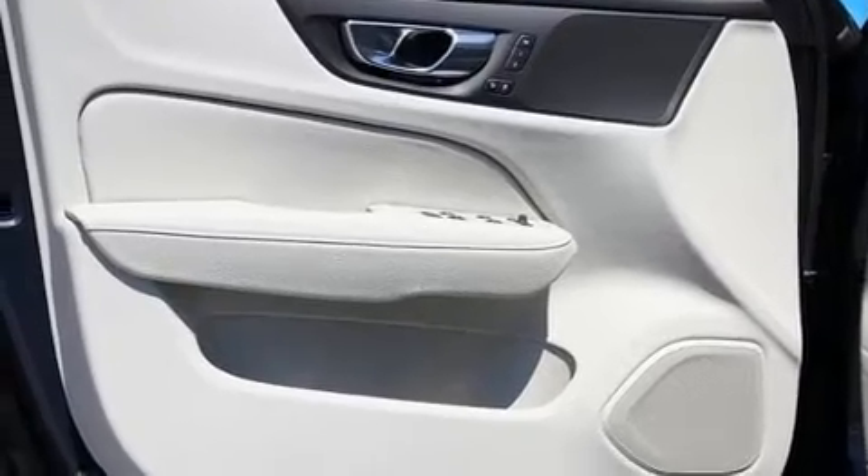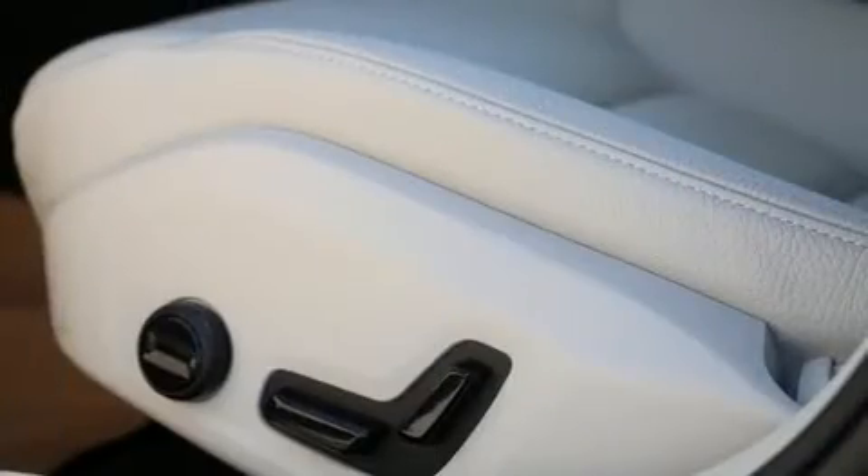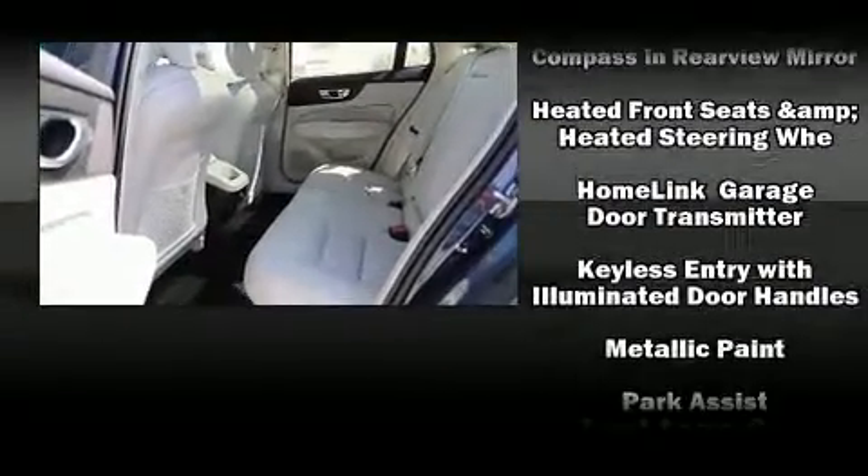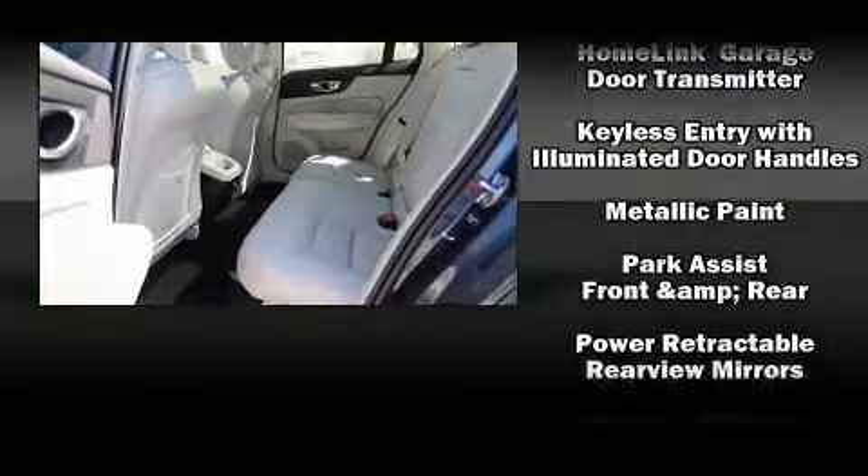Safety equipment includes traction control, brake assist, anti-whiplash front head restraints, a panic alarm, and four-wheel disc brakes with ABS. You'll never lose visibility with rain-sensing wipers, which activate automatically when the drops start to fall.